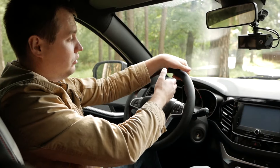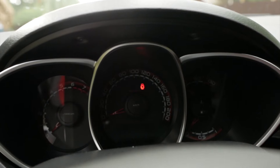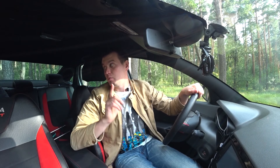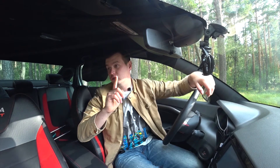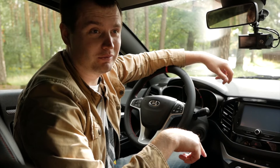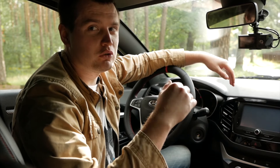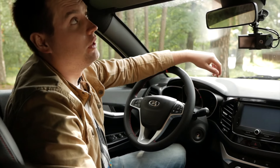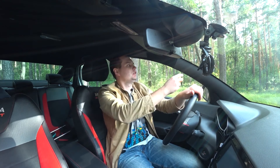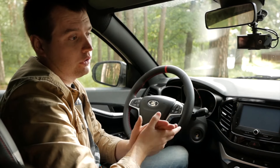Приборная панель тоже с красными вставками — но в светлое время суток ориентироваться очень плохо, мне неудобно. Самое главное отличие от обычной Vesta — здесь велюровые коврики. Также чёрный потолок, чёрные козырьки, чёрные накладки на стойки — получается всё чёрное.